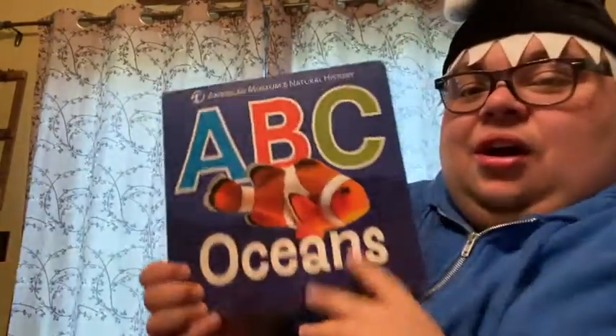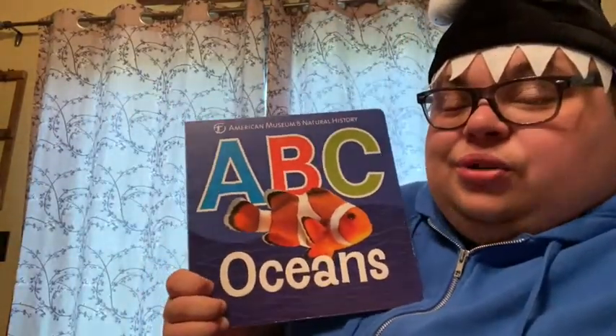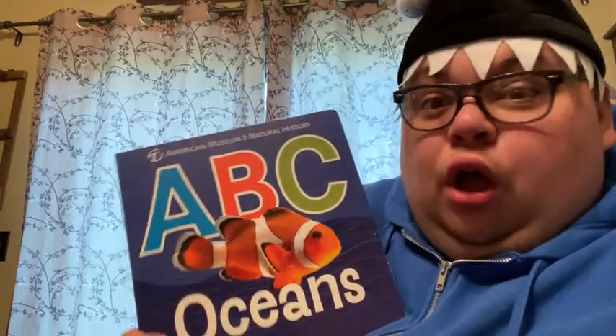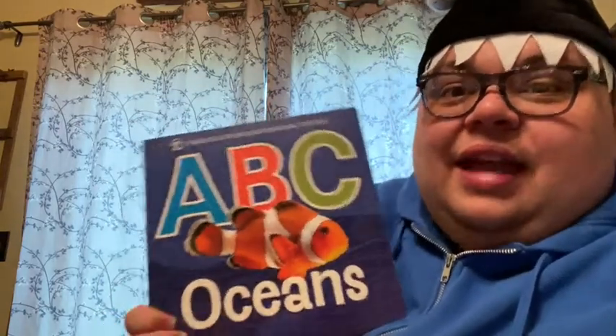Hi friends, Mr. Chris here. Hey, I have my short hat on today because this week is under the sea week. So we're going to be learning all about different things that live in the ocean. So I have a book for us to read today and it's called ABC Oceans. It's going to show us a lot of really cool ocean animals and some facts about them. Okay, are you ready? Here we go.